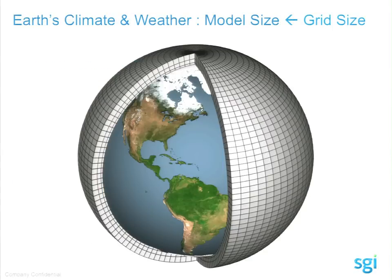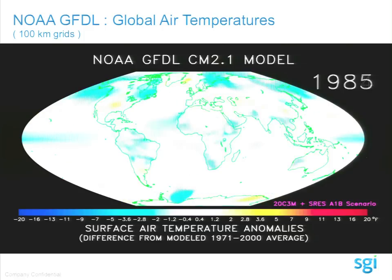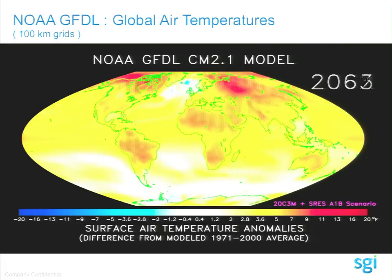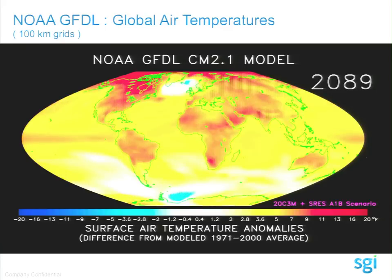NOAA drapes the Earth with a grid above the ground. You have X, Y, and Z — the depth. At the 100-kilometer XY grid, NOAA GFDL runs simulations across the entire globe to look at surface temperatures going out to the year 2100. This is part of the IPCC run. Areas in red are hotter than today, blue cooler. GFDL has produced about 40 petabytes over the last six years.